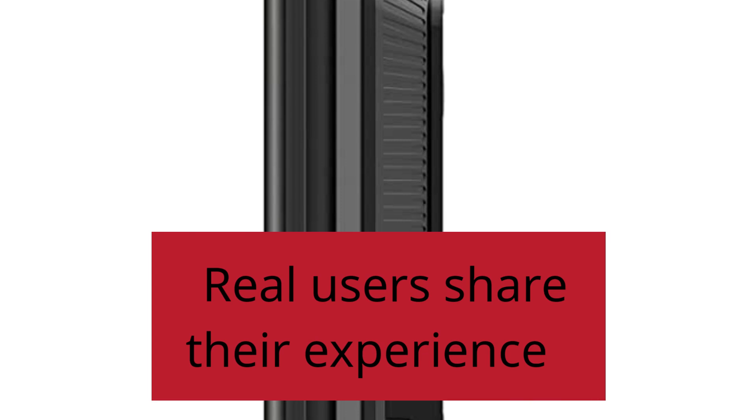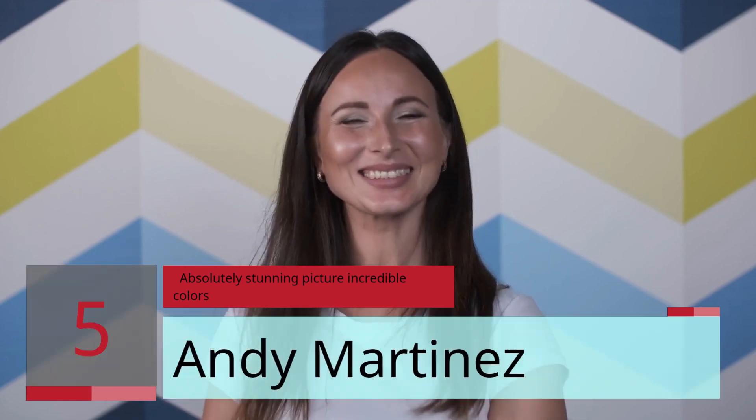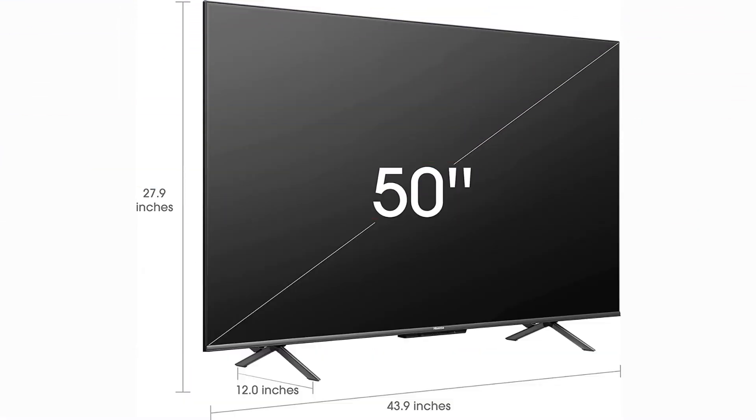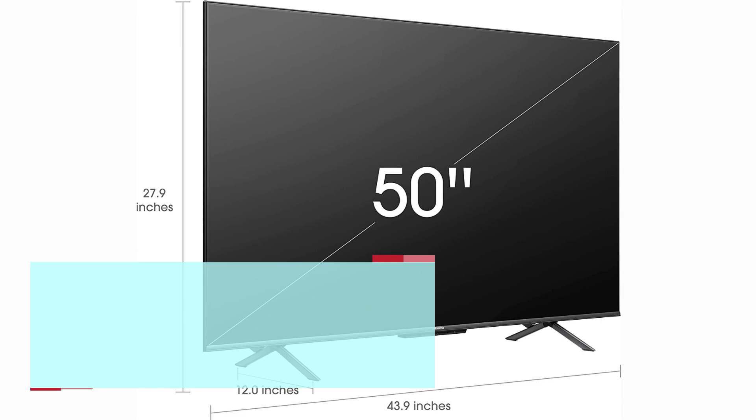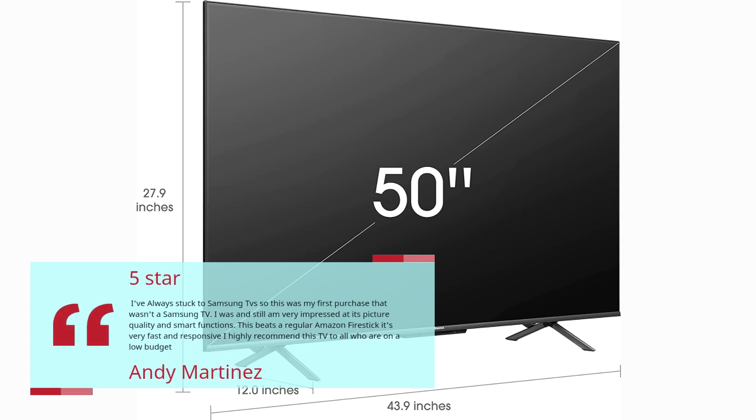Number 5 — Absolutely Stunning Picture, Incredible Colors. Andy Martinez, 5 Stars. I've always stuck to Samsung TVs, so this was my first purchase that wasn't a Samsung TV. I was and still am very impressed at its picture quality and smart functions. This beats a regular Amazon Fire Stick — it's very fast and responsive. I highly recommend this TV to all who are on a low budget.